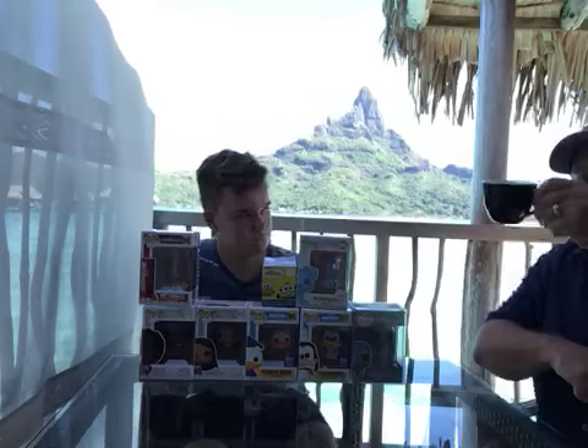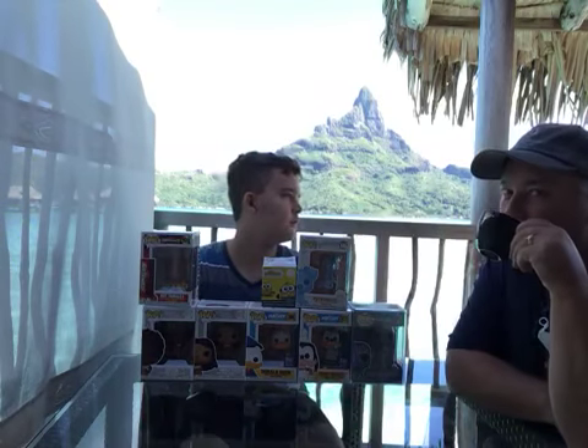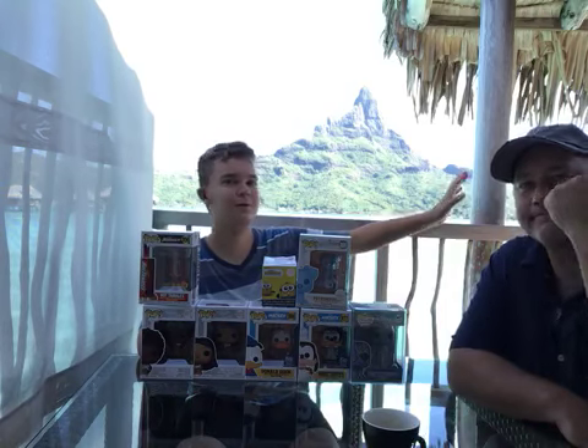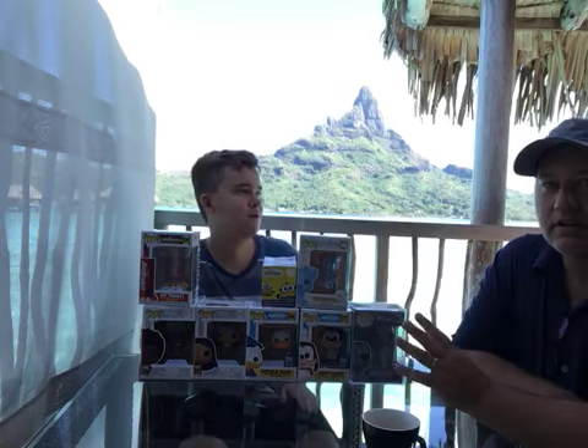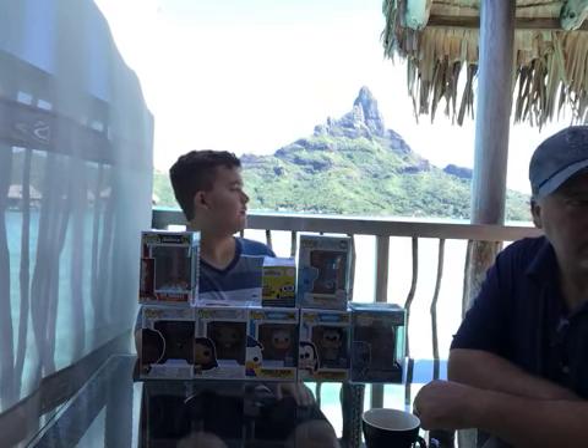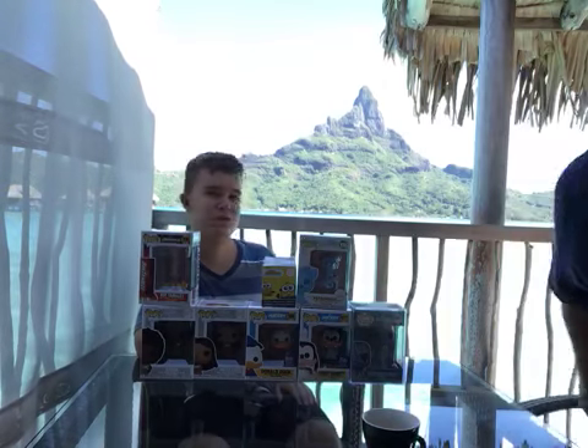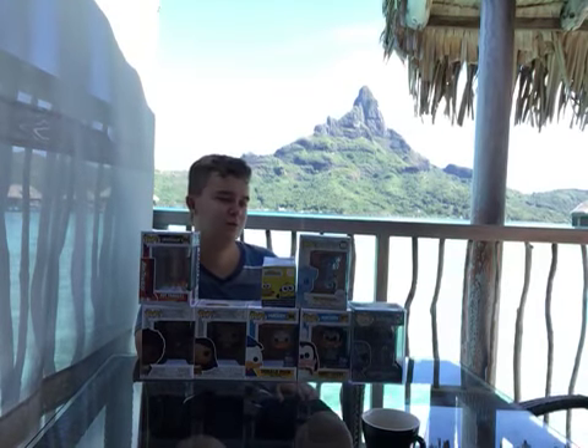Hello, welcome to the John and Dad show. Mom and Emily are over here in the background. If you want to say hi to the camera, they're over here. You can't really see them, but they're over here. Family vacay. Right after this show we're gonna go get in the ocean and swim for a little bit. It's gonna be pretty fun.